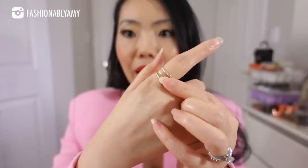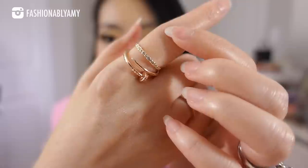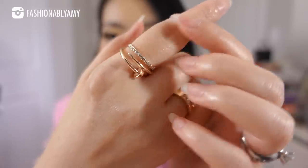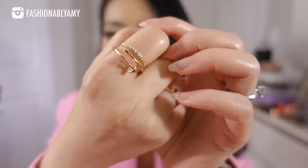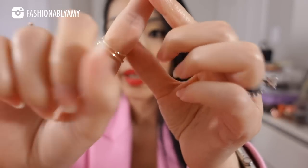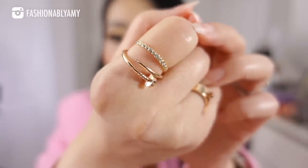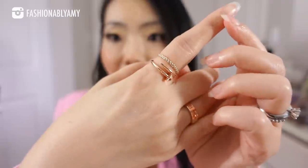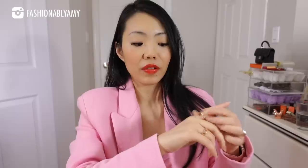But you will notice that on top of those there is a very dainty ring, and it is so pretty. This one is from Anna Luisa — it is a sterling silver ring, gold plated with little diamanté crystals, and it is the daintiest little stacking ring.